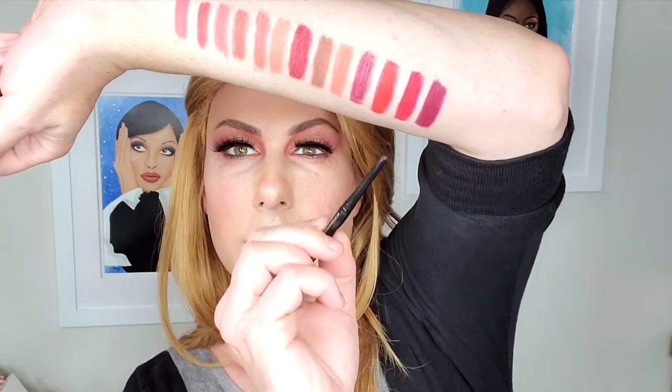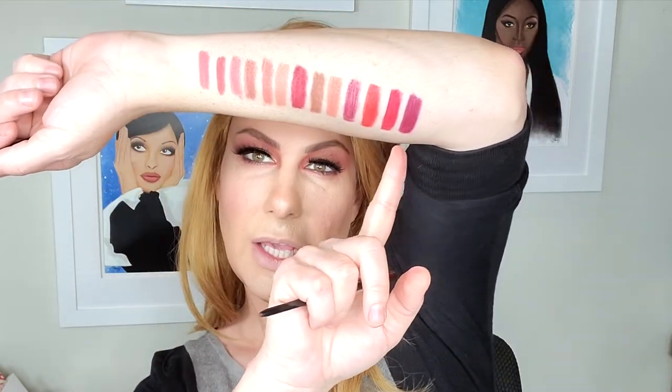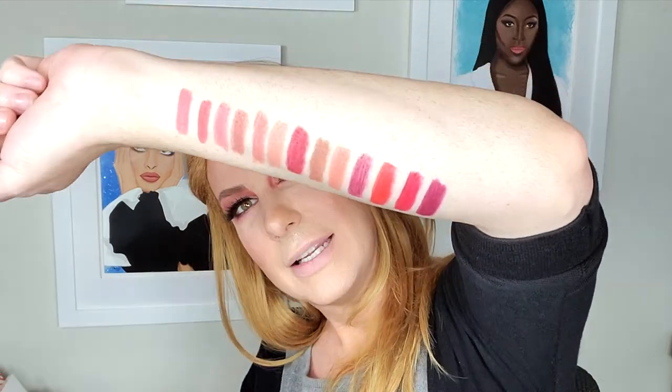The last pencil we have is the darkest pencil in the new Designer Liner, and it is called Throwback. This one is a really dark purple berry. It's going to go great with the After Party Bullet Lipstick, and it's also going to be a wonderful complement to the new 90s vibe, 1993. Throwback right here. So these are all of the new Runway Rogue Designer Liners — here's all 13 colors. Now let's do my lips, shall we?